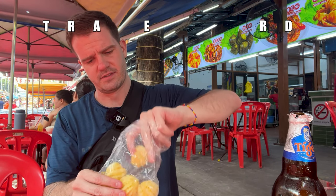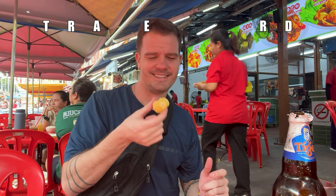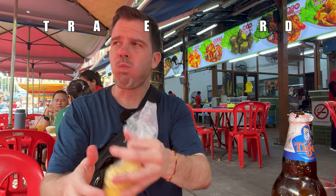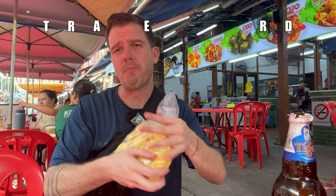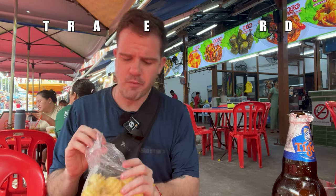We got these tiny pineapples — smaller than an apple but larger than a grape. There are 13 in here for 10 ringgit. That is a steal. Delicious — they're really good.